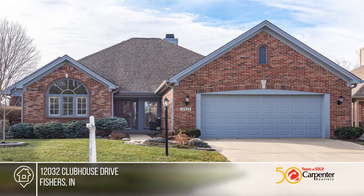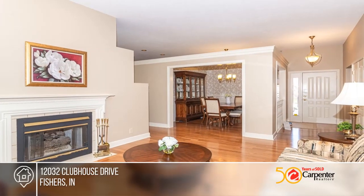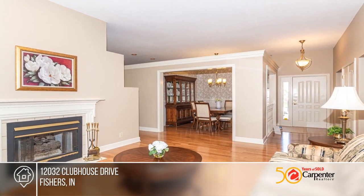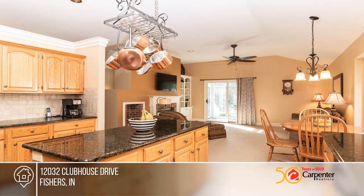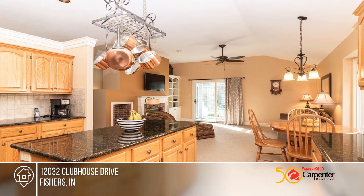Welcome to your beautifully updated ranch at desirable River Glen. Gleaming hardwood floors and 10-foot ceilings welcome you upon entering. Entertain all your guests in the open kitchen with granite counters and loads of storage.